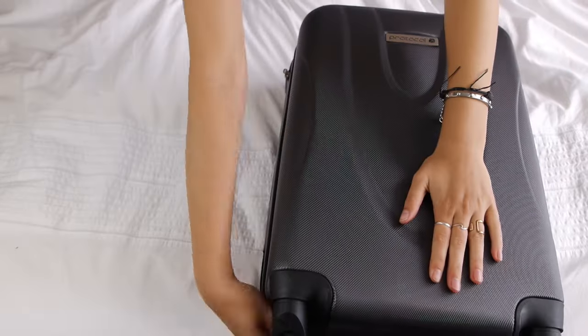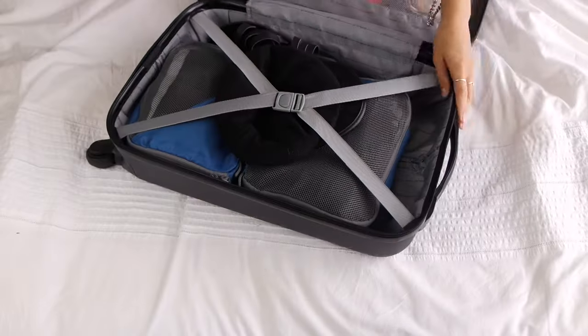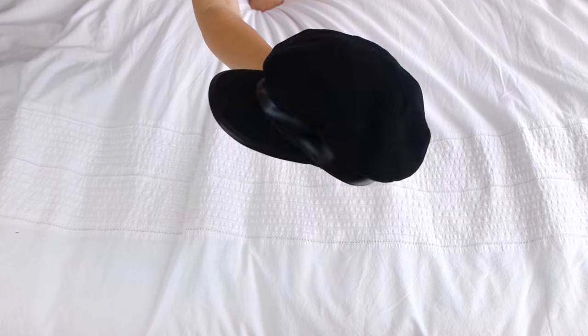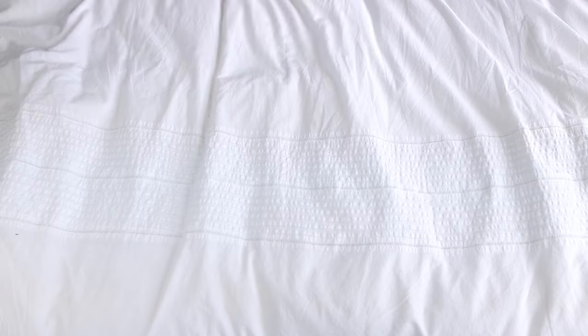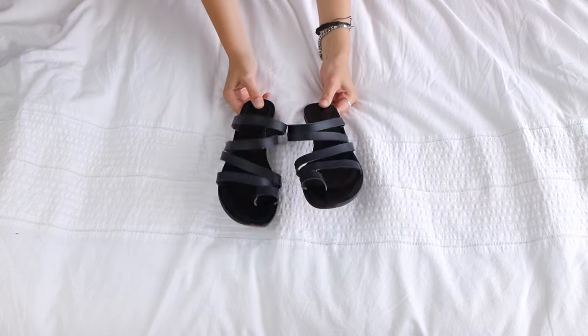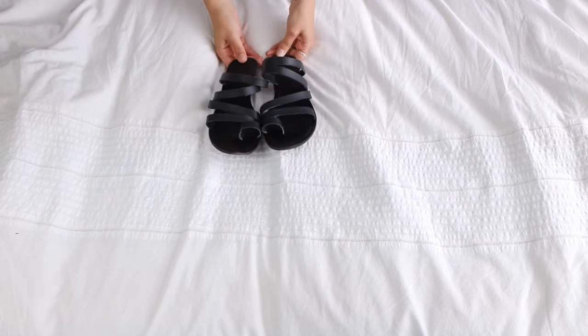As you can see, there's two sides as per every normal suitcase. On the first side, the first thing I have is my little sailor cap, which I'm not a hundred percent sure if I'm even going to wear, but I thought it would be worth bringing just in case I want to funk up an outfit. I then have my second and last pair of shoes, which is my strappy sandals. These are for every day going out for dinner — super comfy, look really nice.